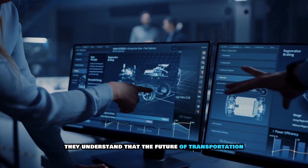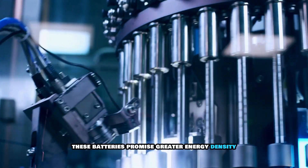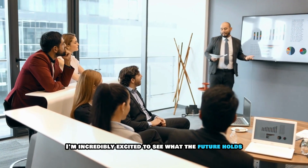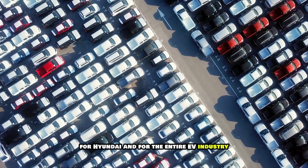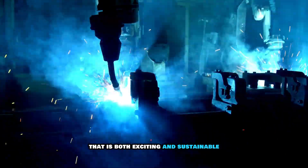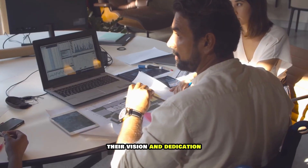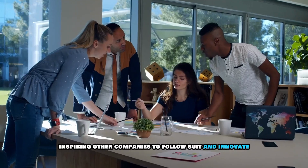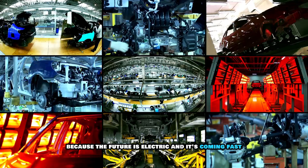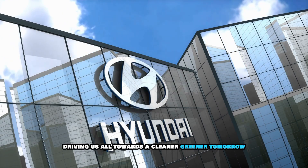Hyundai understands that the future of transportation is electric, and that solid-state batteries — with their greater energy density, faster charging times, and enhanced safety features — are the key to unlocking the full potential of EVs. Their state-of-the-art research and development facilities are constantly pushing the boundaries of what's possible. With companies like Hyundai leading the charge, the future of mobility is looking brighter than ever, inspiring other companies to follow suit. The journey towards a sustainable, electrified future is well underway — keep your eyes on the road, because the future is electric and it's coming fast.